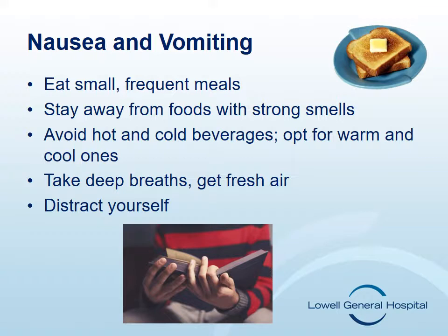Try to stay away from foods with strong smells, such as fish, garlic, onions, or coffee. Plain crackers, broth, toast, or applesauce may be helpful options. Five to six small meals may be easier to digest than three large meals. Clear carbonated beverages that have lost their fizz can be a helpful choice as well.